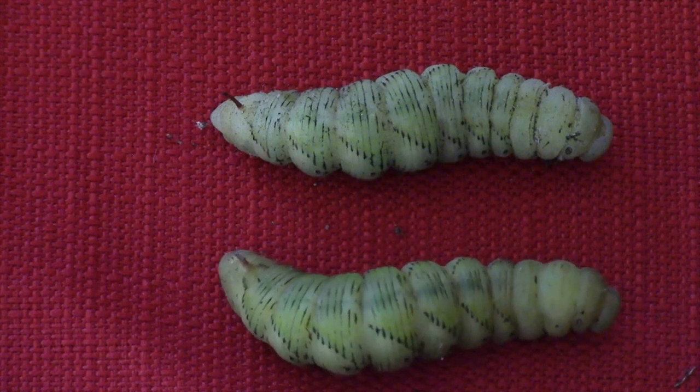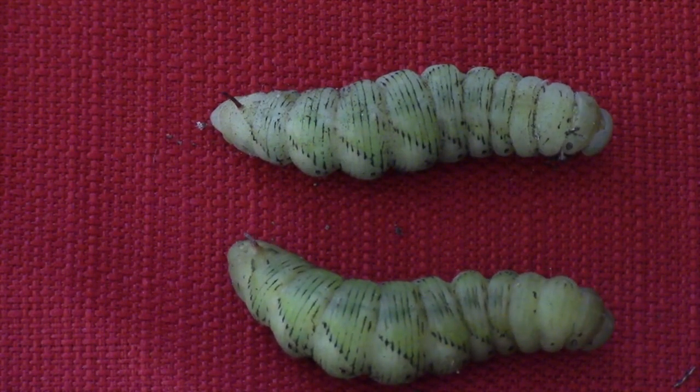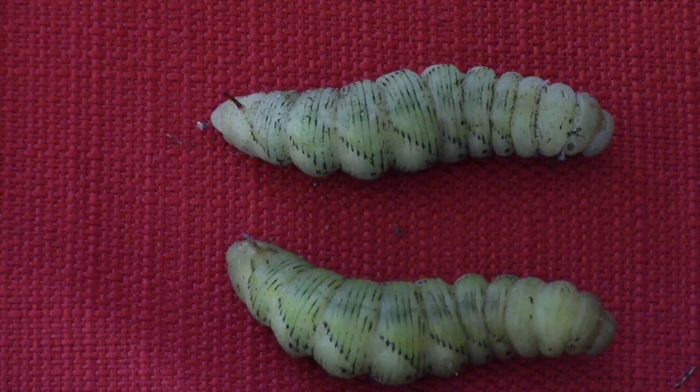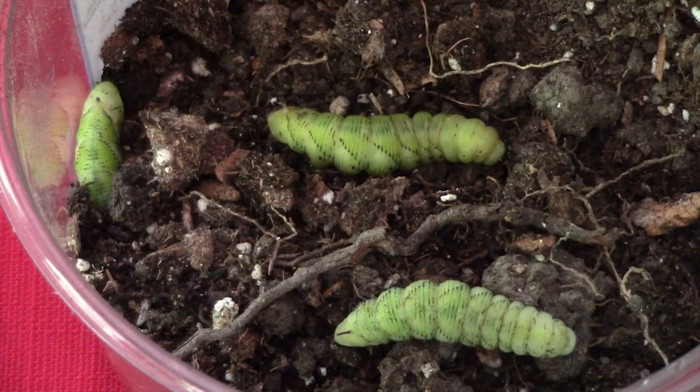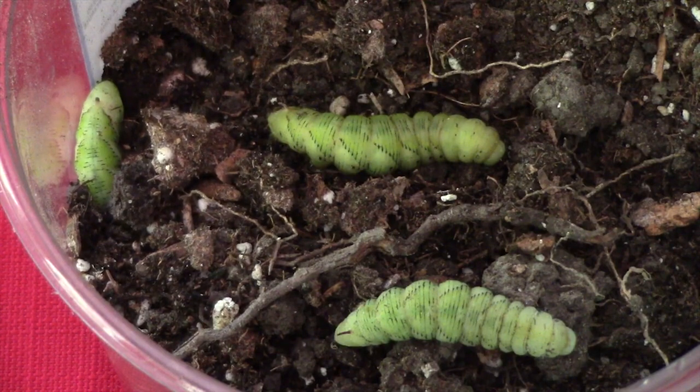They've also changed color so that they're a bit more yellowish. They've shrunk in size and they've lost their interest in light — all they want to do is burrow down into the earth and change. When the caterpillars enter the wandering phase, their behavior changes as well as their appearance. They no longer want to be around other individuals; they isolate themselves and burrow into moist earth.